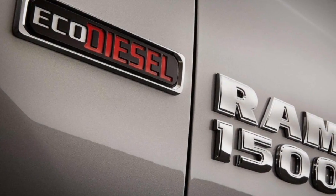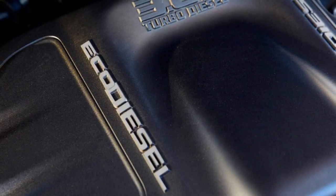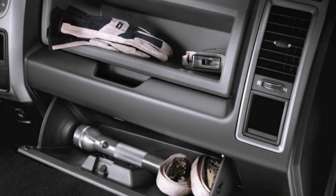America's most loyal half-ton pickup. Evolved from decades of rigorous testing and safety and security improvements, the Ram 1500 is one of our most advanced trucks yet.